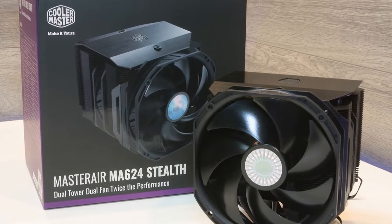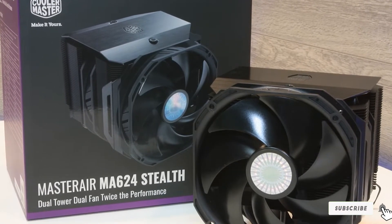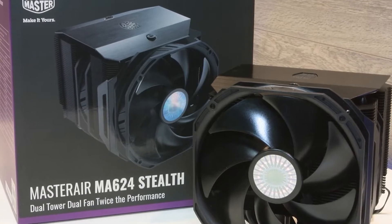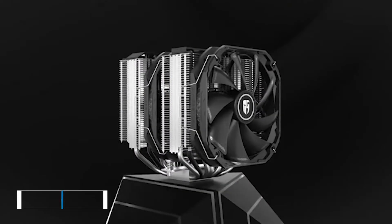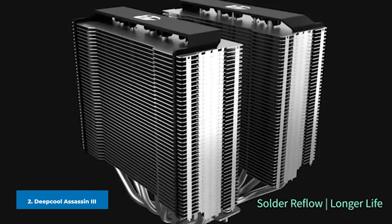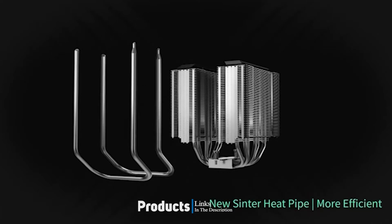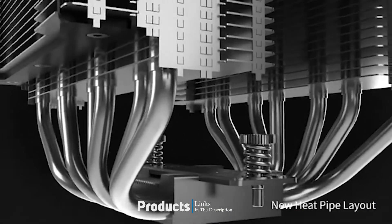It delivers for some of the most potent desktop CPUs from both Intel and AMD, as long as you don't count Threadripper. Moving on to number two, the DeepCool Assassin III. With twin cooling towers, seven heat pipes, and two 140mm fans, the Gamerstorm Assassin III from DeepCool brought us the lowest temperatures of any big air cooler.